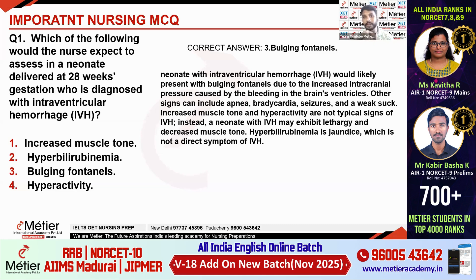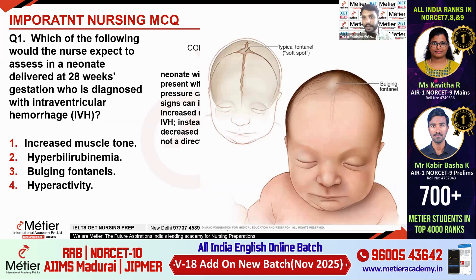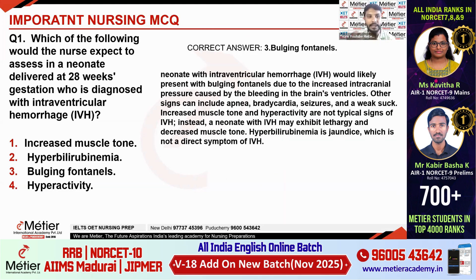When the child is born with intraventricular hemorrhage, we have ventricles in the brain. Whenever there is bleeding or any kind of hemorrhage happening in that ventricle, there will be pooling of blood, which can be seen in the fontanels. This is the fontanel where we can see the pooling of blood — a bulging fontanel. Increased muscle tone and hyperactivity are not typical signs of IVH. Hyperbilirubinemia is jaundice, which is not directly related to IVH, but when IVH is untreated, RBCs are destructed and jaundice can be seen. So the correct option is bulging fontanels.